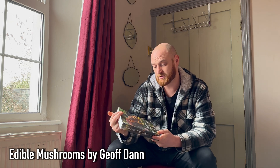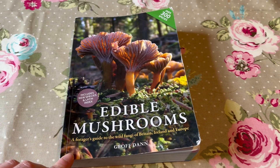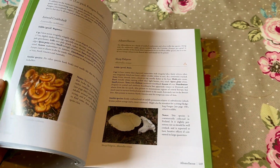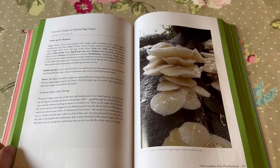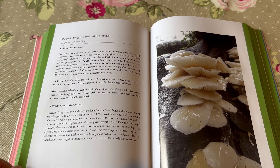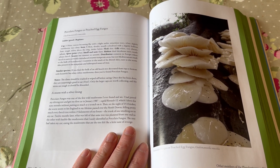Next up is Edible Mushrooms by Geoff Dan. This is my go-to guide when it comes to foraging mushrooms. As the name suggests, it focuses on the edible mushrooms and includes every mushroom a forager would need to know, and a lot more. It has just the right amount of information and nice clear photos. I love this book and it feels much more accessible than some of the larger mushroom books. If I was to recommend just one book specifically for foraging mushrooms, it would be this one.